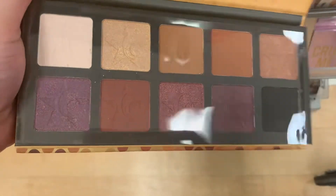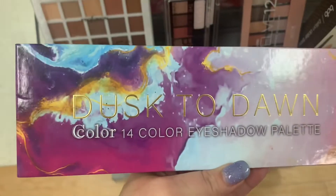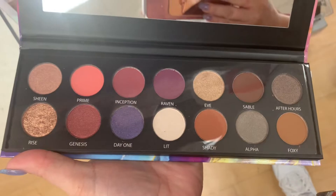I think these are Jeffree Star dupes. I think the Dusk to Dawn palette is $4.99, and that's what that one looks like.